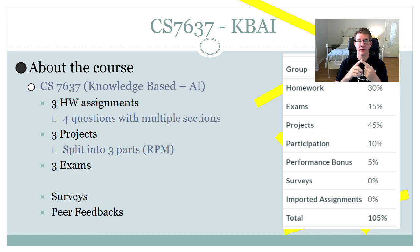The course is made up of three homework assignments, three projects — which are actually one project split into three sections — and three exams. In addition, there are some surveys and peer feedback, but that's really easy stuff to get through, so it's not counted too much.